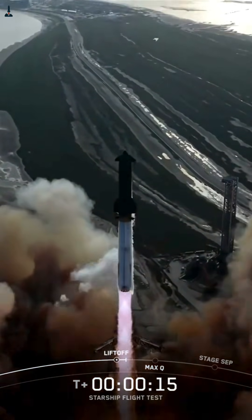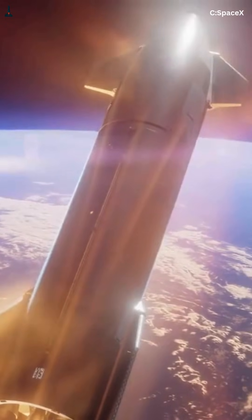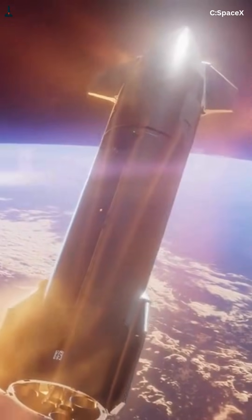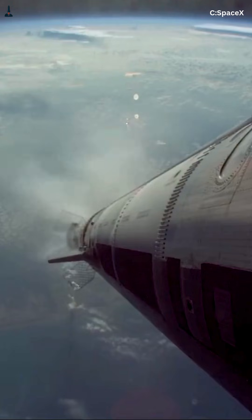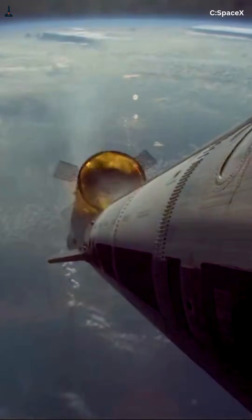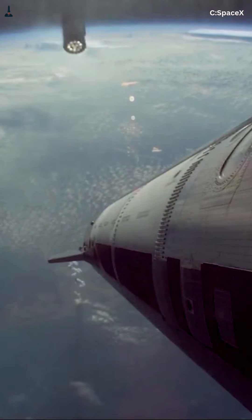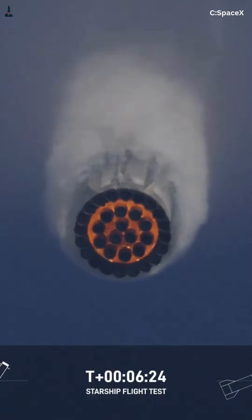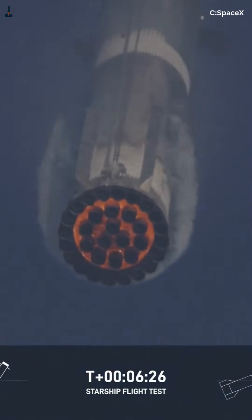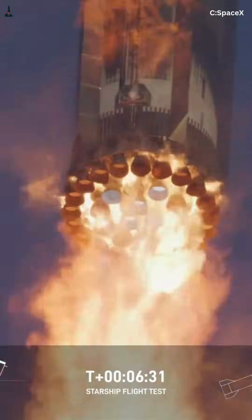Here's the number that matters. Starship re-enters from orbit at about 17,500 miles per hour. At that speed, the atmosphere turns into plasma hotter than 2,500 degrees Fahrenheit. That kind of heating will destroy unprotected metal. Super Heavy never goes there. At stage separation, Super Heavy is roughly 40 to 45 miles up, moving around 5,000 miles per hour — about Mach 7. Re-entry heating scales with the cube of velocity, meaning Starship experiences over 25 times the heating Super Heavy does.